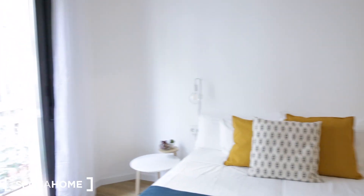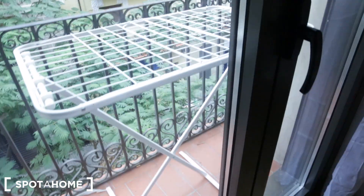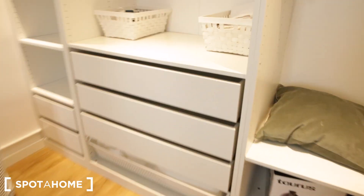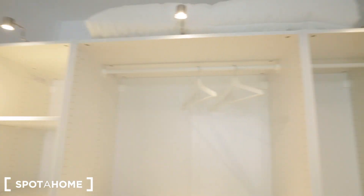Bedroom number two is very similar — it is also a double bed. We have nightstands on either side of the bed with light fixtures on the walls. There's a built-in closet right there. This room has a balcony and also the same street view. On this side of the wall we have a desk, chair, and a lamp.